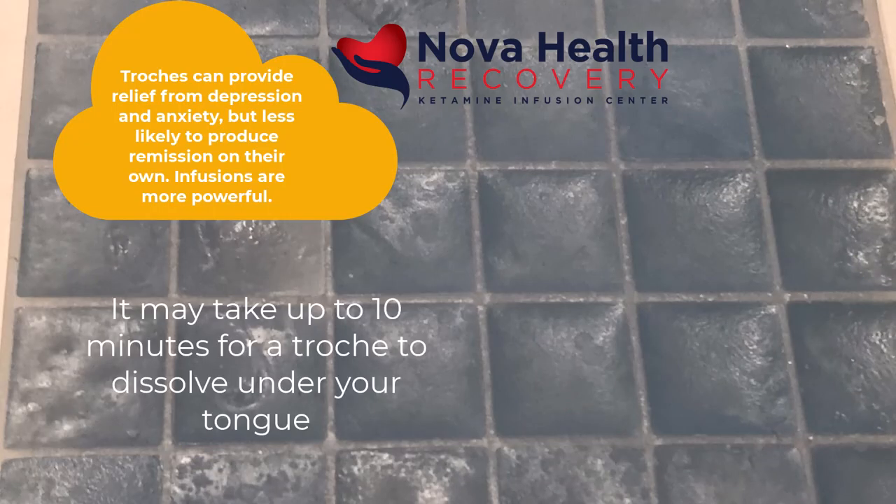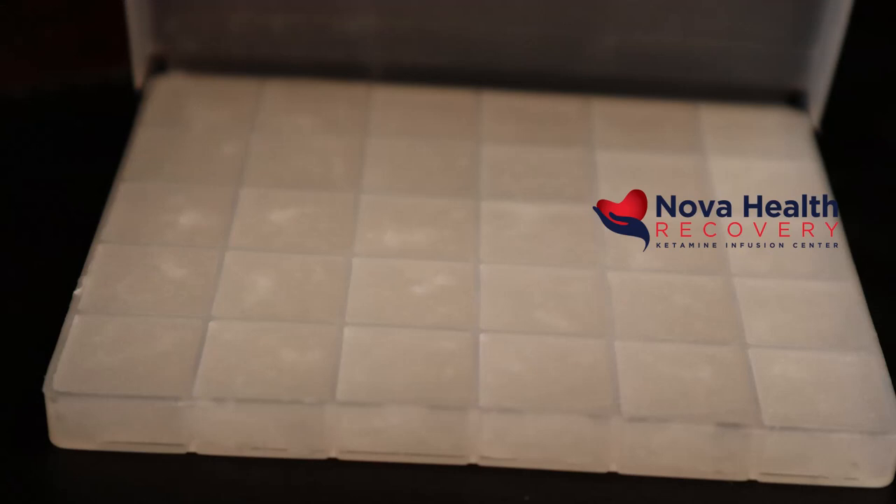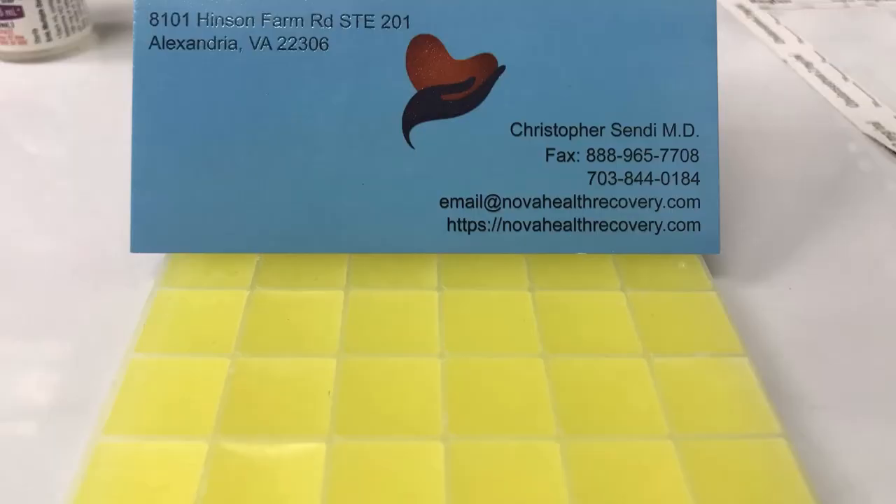Effects of the oral therapy can be noticed within 5 to 10 minutes after you start the treatment and can vary in the way they are perceived from person to person. Some will report an intoxicated, altered feeling with changes in sensory perception as they start to notice the effects settle in. The experience lasts for about 30 to 50 minutes and is most intense at the beginning portion of the treatment.